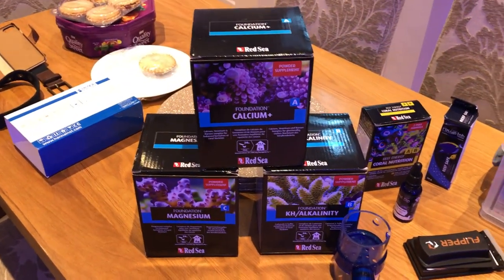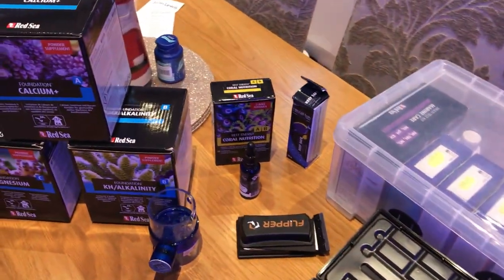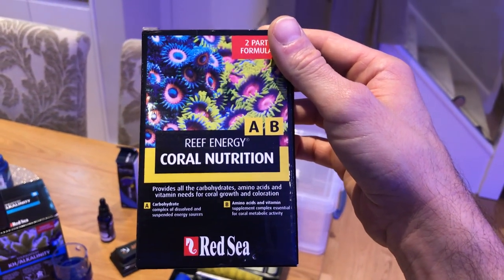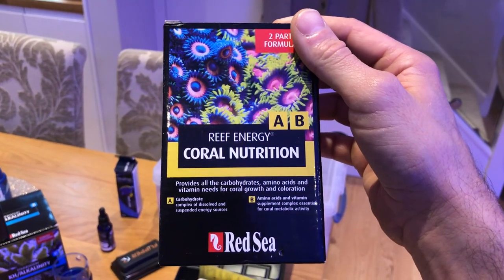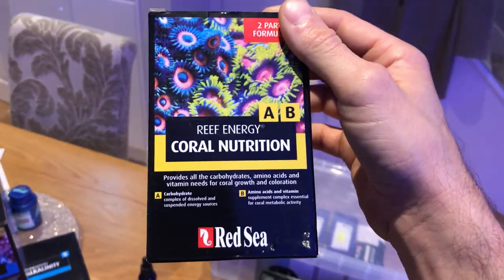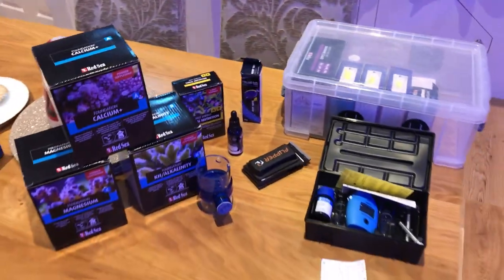I've got calcium, magnesium, and alkalinity supplements ready for when I need to start using those. I spoke briefly about feeding — I'm actually just starting to use coral food now to feed my coral. It's in the fridge at the moment — once opened you're supposed to keep it in the fridge. I'm going to put equal parts in and do it every other day for the time being until I'm told otherwise.